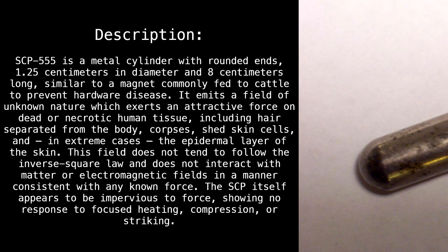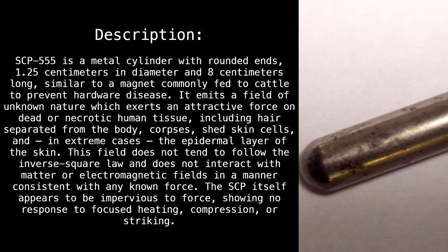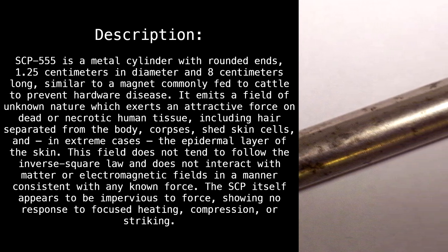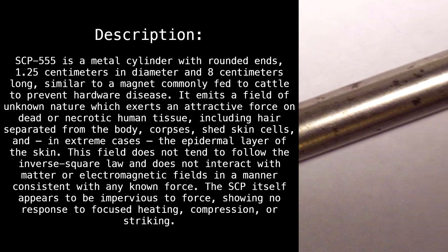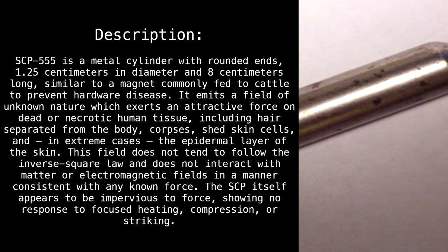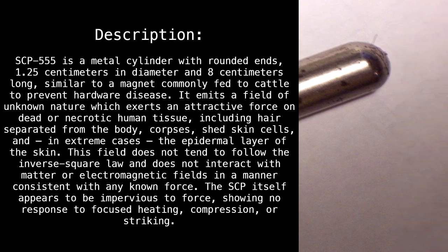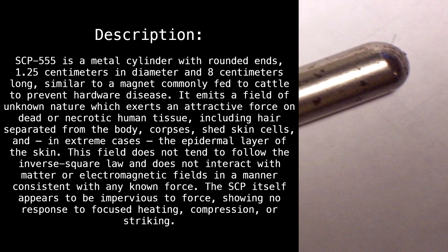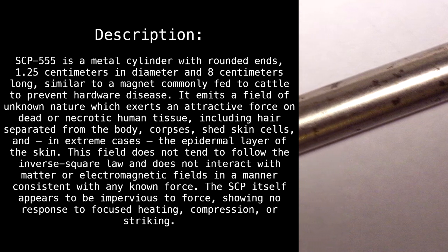Description: SCP-555 is a metal cylinder with rounded ends, 1.25 centimeters in diameter and 8 centimeters long, similar to a magnet commonly fed to cattle to prevent hardware disease. It emits a field of unknown nature which exerts an attractive force on dead or necrotic human tissue, including hair separated from the body, shed skin cells, and in extreme cases the epidermal layer of the skin.